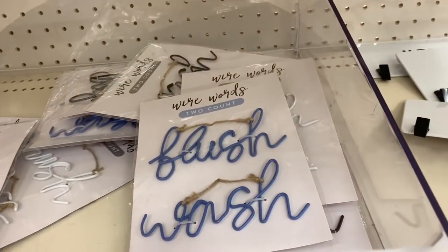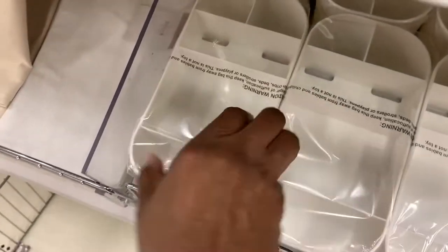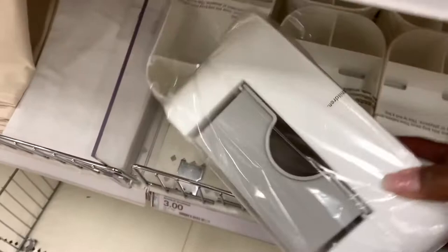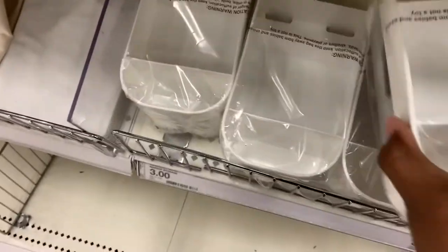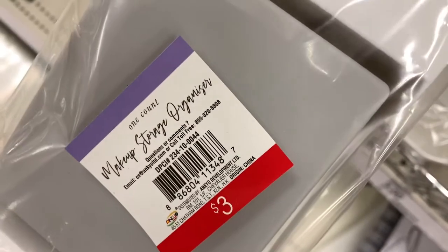Because these right here are sweet new deals at the Target Dollar Spot. It's a makeup storage tray — a little makeup organizing tray. $3. And that's nice and sturdy, that ain't that cheap stuff. This is a sturdy piece.